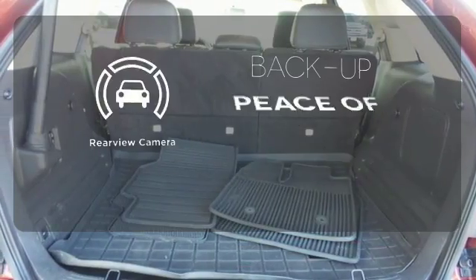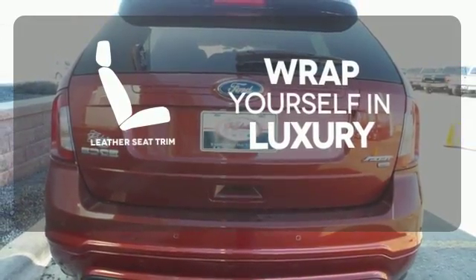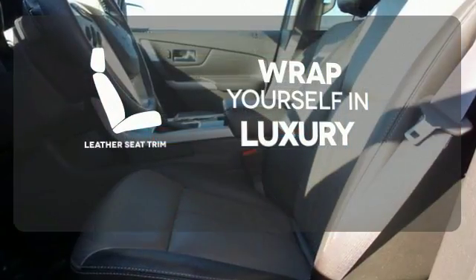Hindsight is 20-20 with the backup camera. The high-quality leather seat trim enhances the style, comfort, and durability of this vehicle's seats, ensuring an enjoyable drive.